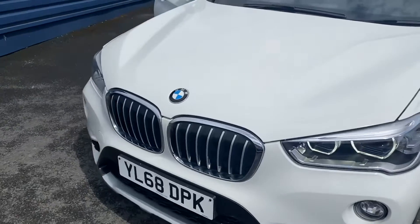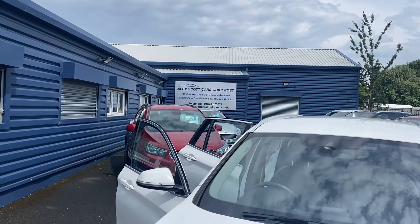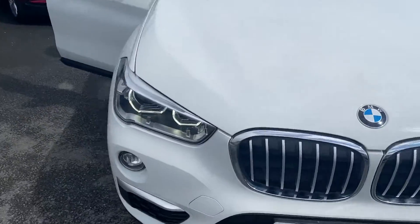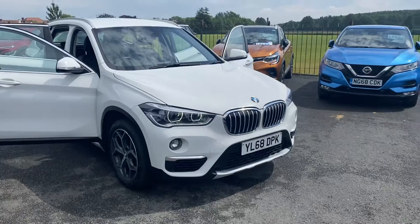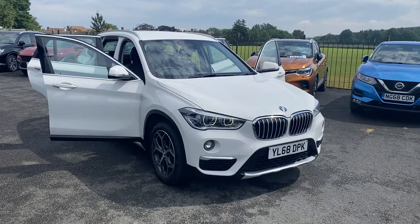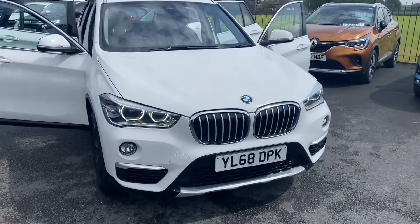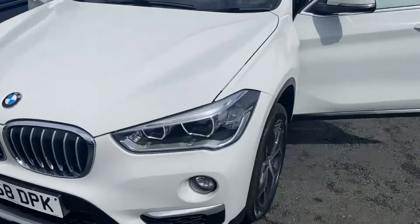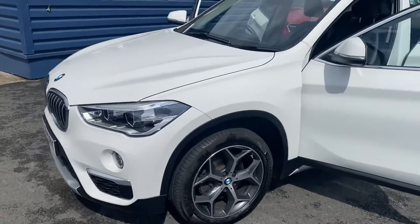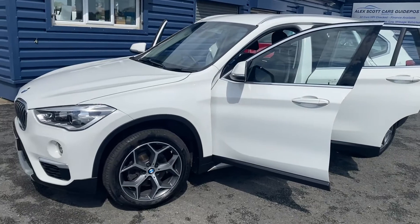If you are interested in this car please give us a call on 01670 823777. We are located here in Guidepost and if you're not local to us give us a call because we do offer nationwide delivery. If you've got any questions give us a call and we'll answer what we can. If you decide this is the car for you, a fully refundable £200 holding deposit will get the car taken off sale for you and it'll be yours.